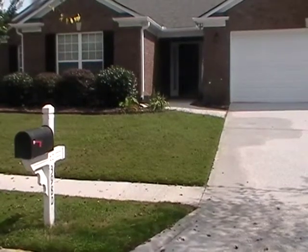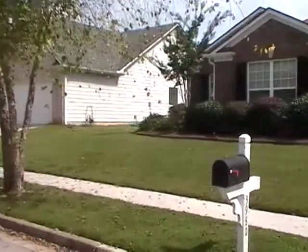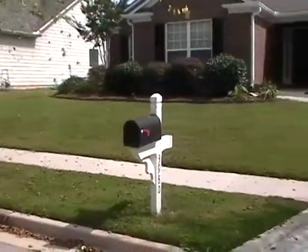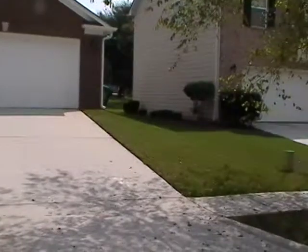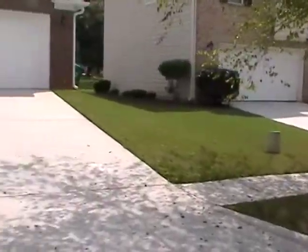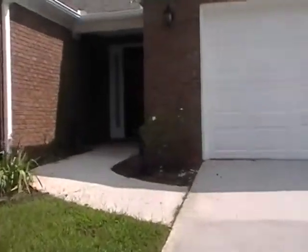Hello folks. Today we're here at 3980 Savannah Ridge Trace — a beautiful three bedroom, two bath home located in a quiet neighborhood. I love this view with the trees. Let's take a look inside and see what 3980 has to offer us today.